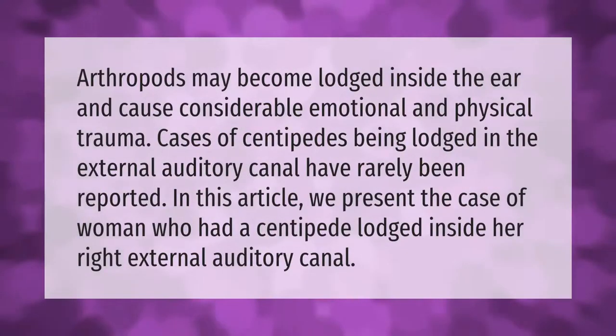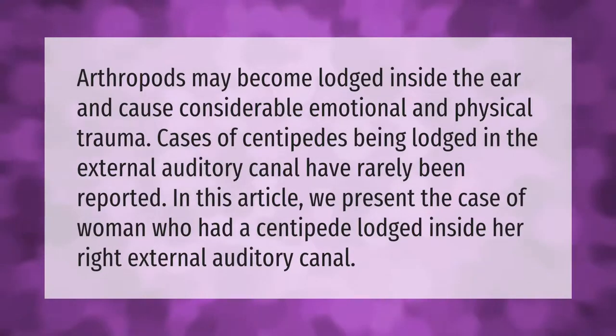Arthropods may become lodged inside the ear and cause considerable emotional and physical trauma. Cases of centipedes being lodged in the external auditory canal have rarely been reported. This article presents the case of a woman who had a centipede lodged inside her right external auditory canal.